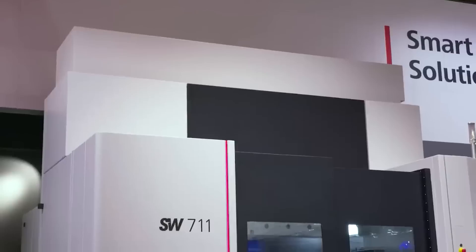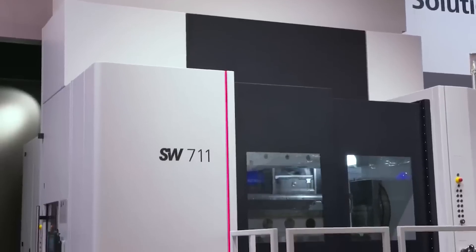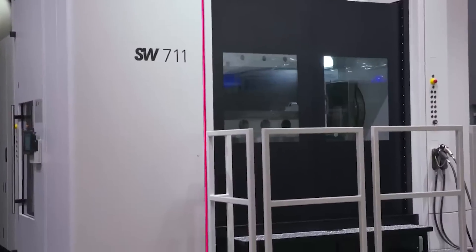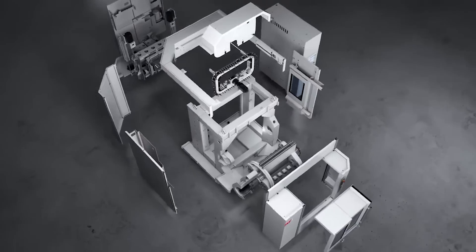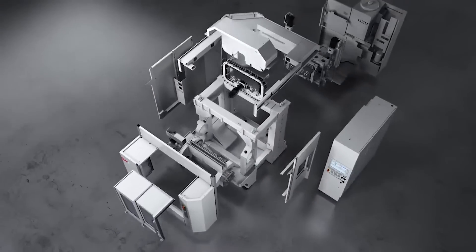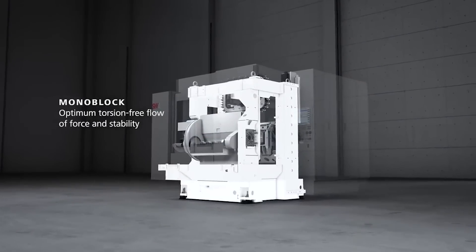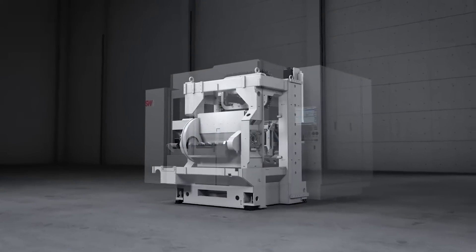When we get into these large machines, sometimes that accuracy gets lost because the space is just so much. But when we talk about SW, we don't lose that precision accuracy, and of course we have the rigidity that goes along with it as well. Because we still have the monoblock system — we still have our core design system in here, so temperature is not a problem. The dynamic is still really high with our box-in-box three-axis unit.